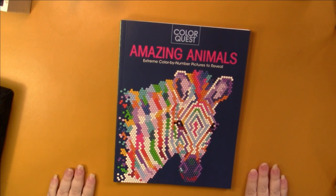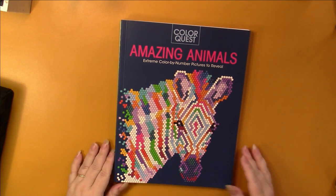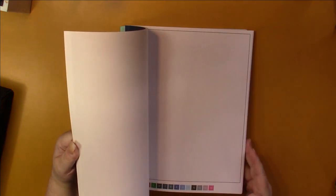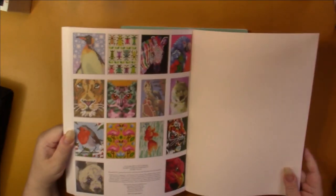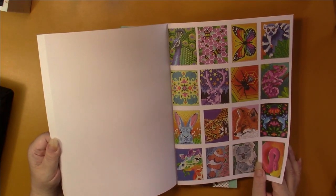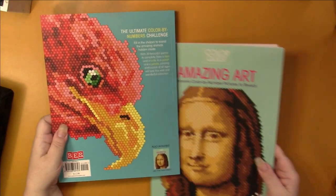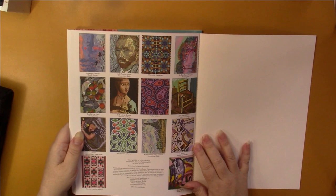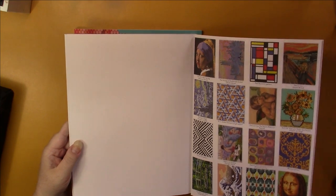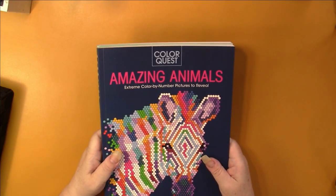The next books I have are Color Quest by the same people, but made in normal coloring book size. It has the same hexagons, circles, squares, and triangles — I just don't like doing the circles. And this one is Amazing Art. A new one is coming out in September or October — it's called Winter Something, I've got it on pre-order.